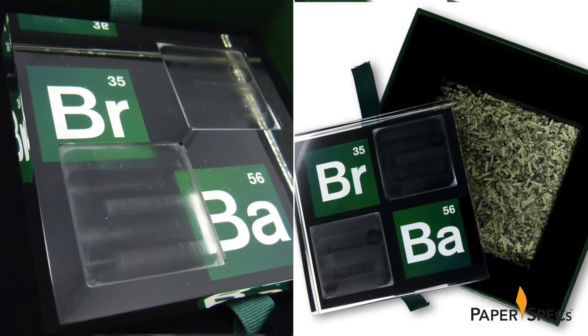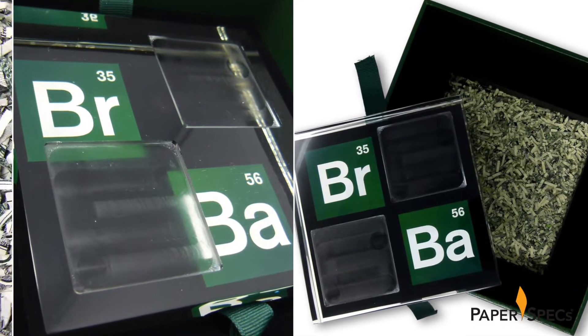Even though the packaging is clearly marked Breaking Bad, nothing seems to be ticking or going up in smoke, so I'm going in for a closer look. Hi everybody, I'm Sabine Lenz, the founder of Paper Speaks with your weekly dose of paper inspiration.